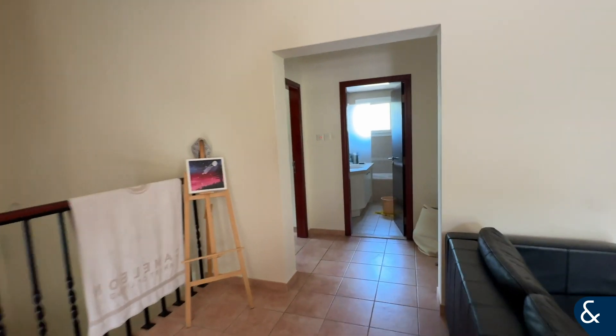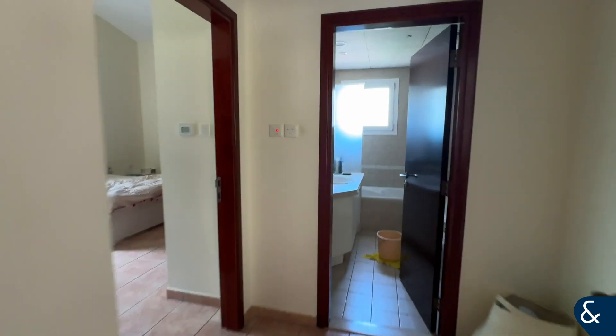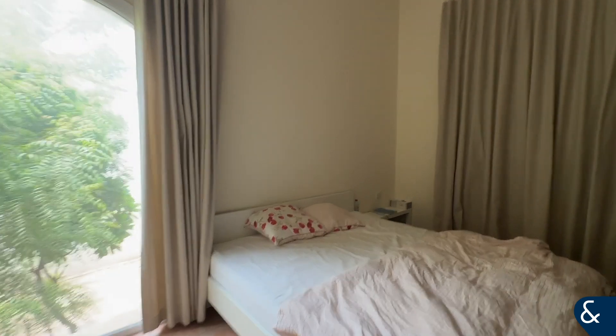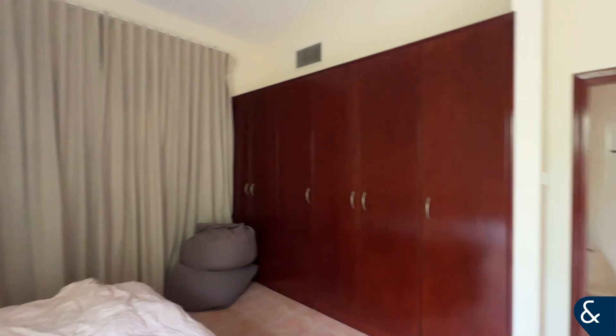Just to show you an example of one of the bedrooms — you've got a bathroom here, a bedroom which also creates a lot of light, and built-in wardrobes.